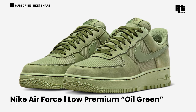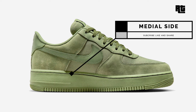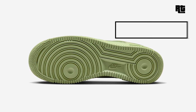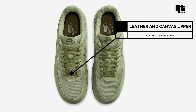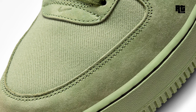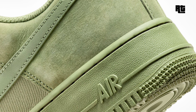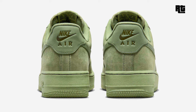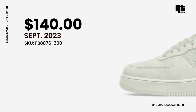Nike Air Force 1 Low Premium Oil Green. This shoe is dressed in an oil green and cargo khaki color scheme, constructed with a twill base, suede overlays, and leather swooshes on the heels. Its entire upper sports an oil green hue with tonal branding on the tongue labels, insoles, and embroidered heel tabs. Other details include wax laces atop a solid green AF1 rubber outsole. Available soon on select retailers and Nike.com at $140 USD, expected this upcoming week.